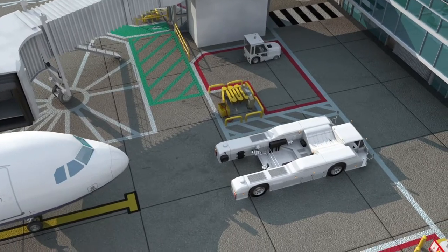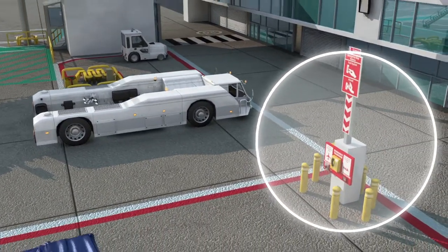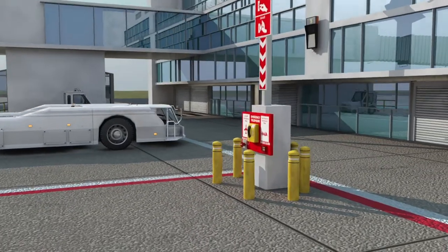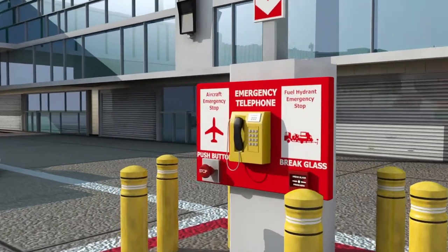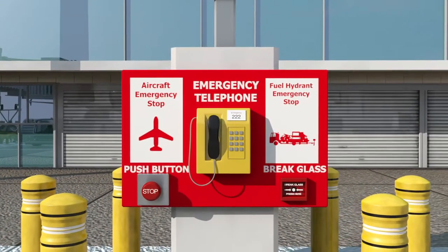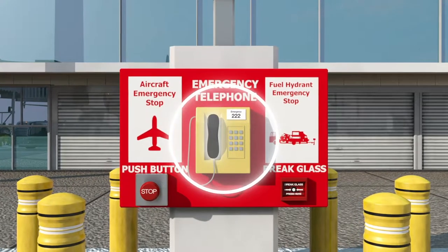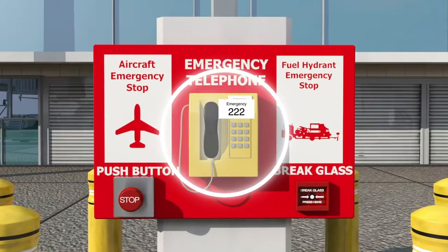Emergency stop buttons are positioned at the front of the aircraft stand and can be activated in the event of a major fuel spill or to prevent an aircraft entering an unsafe stand. In the event of an incident, emergency services must be notified. A telephone is located at the front of the stand and the emergency telephone number 222 for Gatwick will be clearly shown.